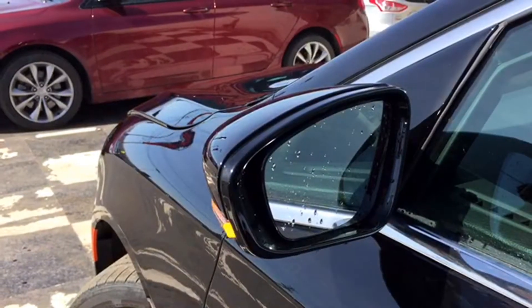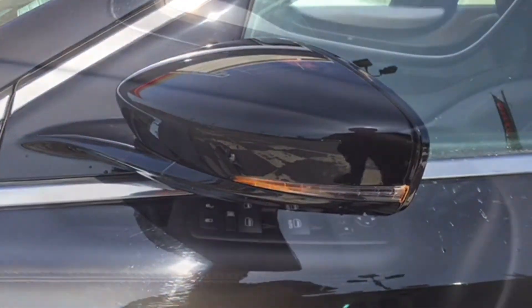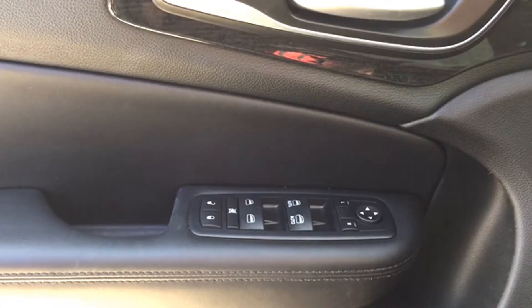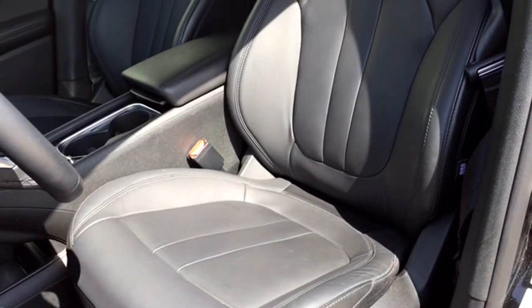This Chrysler 200 has heated mirrors that feature turn signal indicators. The mirrors are powered for adjustments and the controls are located in the same spot as your powered lock and window controls. The driver's seat is powered for adjustments and yes, that includes powered lumbar support.